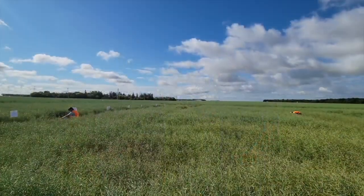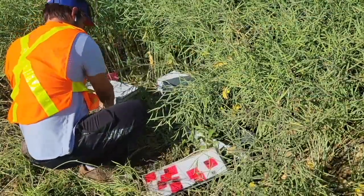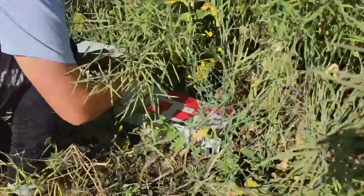We're standing in a research plot here where you're measuring emissions — nitrogen emissions, N2O emissions specifically. This is some of the practices you've done a fair bit of research on in terms of understanding the potential for nitrous oxide reduction from an environmental perspective? Yes. Here, for example, we're looking at where we're putting the fertilizer in terms of depth of band placement and using a nitrification inhibitor to reduce nitrous oxide emissions. The deeper the band placement, the better for reducing N2O emissions. The nitrification inhibitor is very effective in reducing N2O emissions.